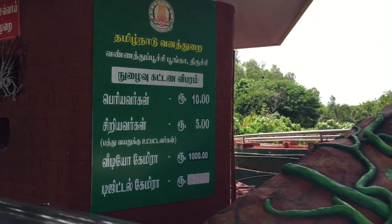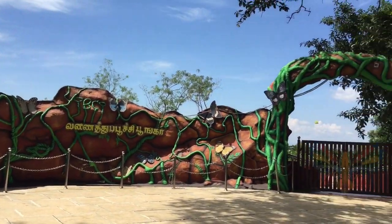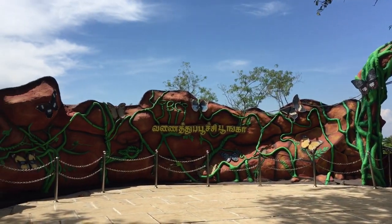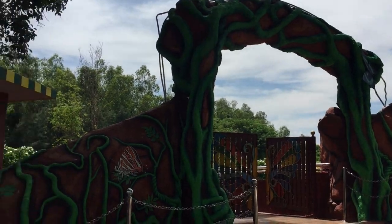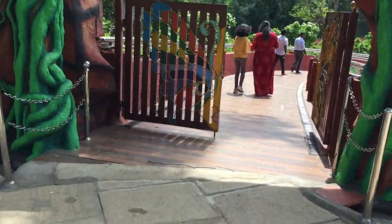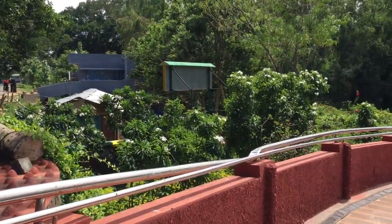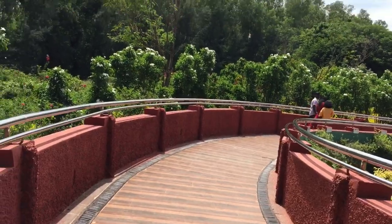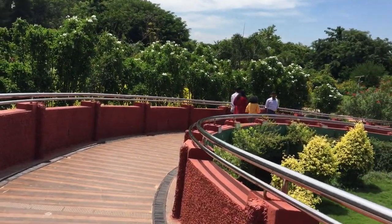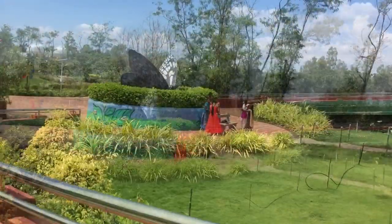This is the entrance and it has the fee details. This park is considered as one of the biggest butterfly parks in Asia. And that's the iconic butterfly of the park.